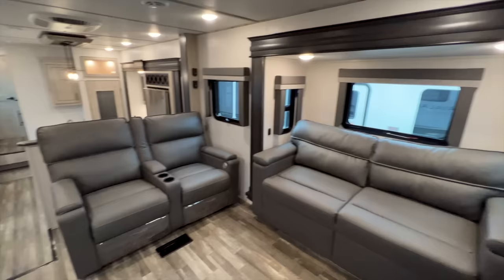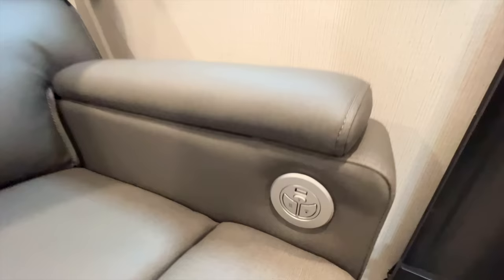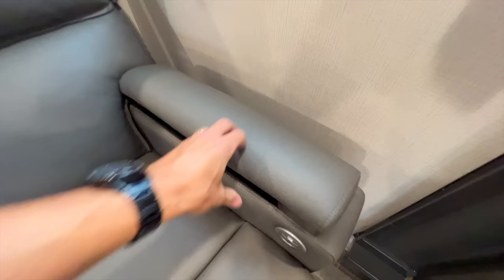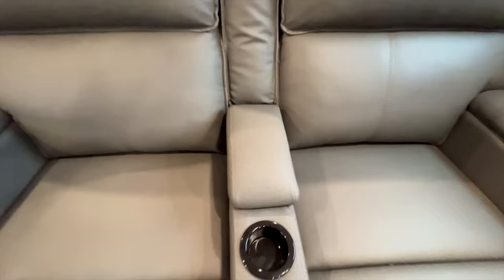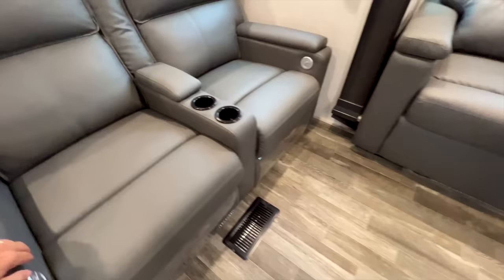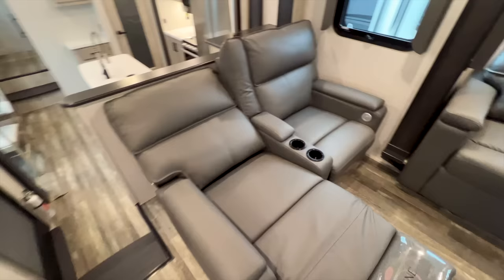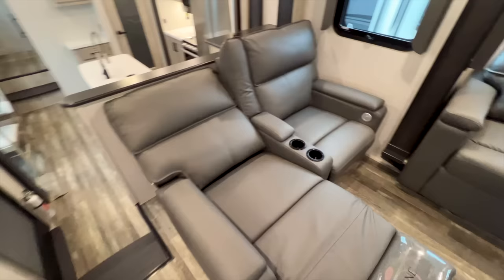You have two recliners with heat and massage functions plus a USB port. Flipping up the armrest, there's storage inside with a soft-close function. There's more storage in the middle console as well. The recliners have a pull strap for the recline function and do lay down all the way. This is part of the Thomas Payne collection from Lippert for your furniture.